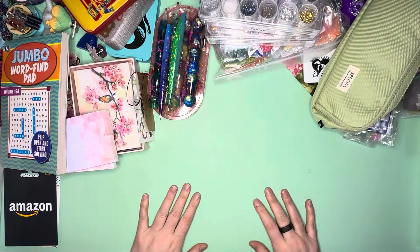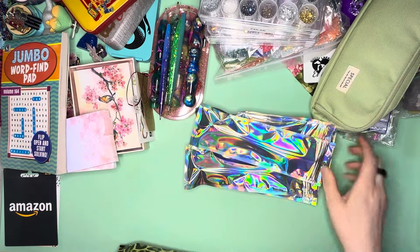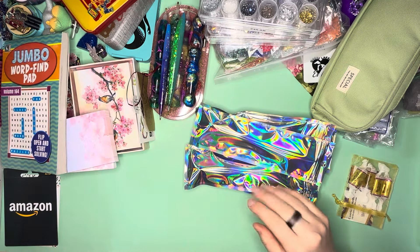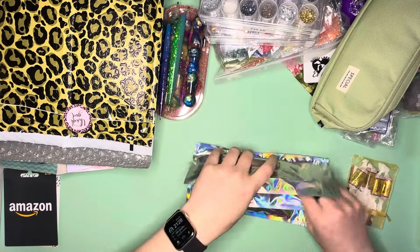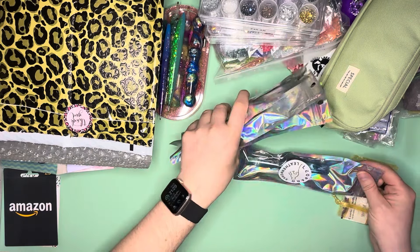We're going to start with my favorite part of everything — the pens. I did not purchase all of these pens, but I purchased some of them. These are from Leopard Leatherworks. I did win one of the pens — let me find it. One of these pens was this one right here.